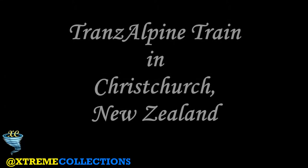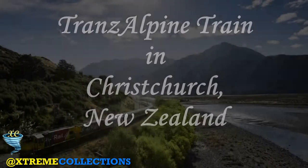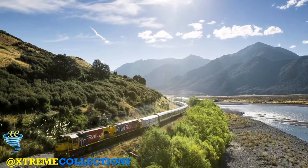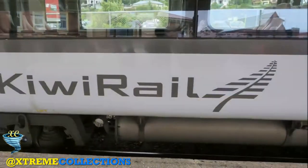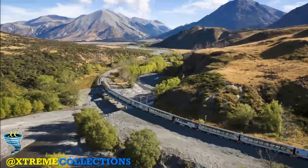The TranzAlpine is a passenger train operated by the Great Journeys of New Zealand in the South Island of New Zealand over the Midland Line, often regarded to be one of the world's great train journeys for the scenery through which it passes.